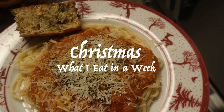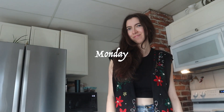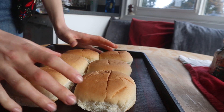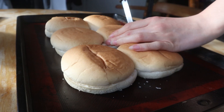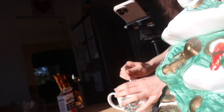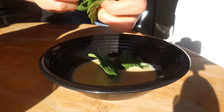Everything I Eat in a Week - Christmas Edition. This is maybe a week or two before Christmas, but the Christmas vibes start in my house November 1st. This is just a little taste of what I ate around the Christmas season. I started off with a nice little Christmas brunch for everybody.